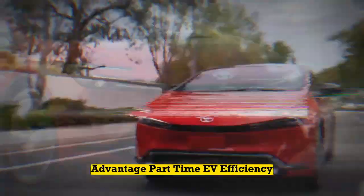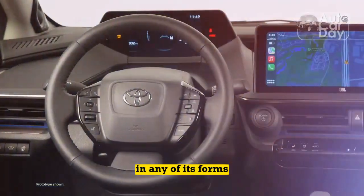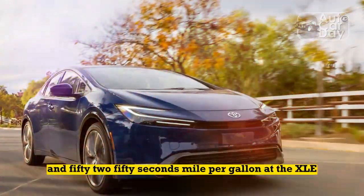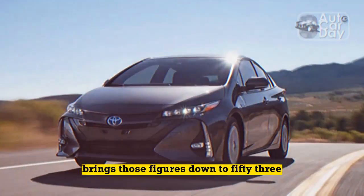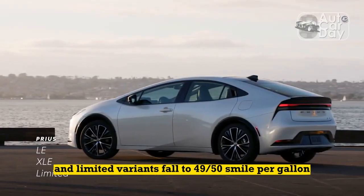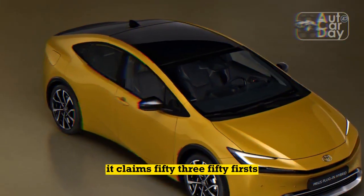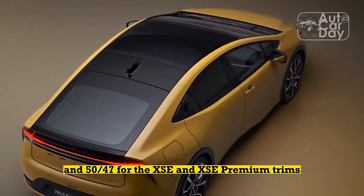2023 Toyota Prius Prime Advantage: Part-Time EV Efficiency. The 2023 Toyota Prius is fuel-efficient in any of its forms. The standard model returns an impressive 57/56 MPG city/highway in the LE trim with front-wheel drive and 52/52 MPG at the XLE or Limited trim levels. Equipping all-wheel drive on the base model brings those figures down to 53/54 MPG, and XLE and Limited variants fall to 49/50 MPG. The EPA hasn't rated the Prius Prime, but Toyota has published estimates claiming 53/51 MPG for the SE model and 50/47 for the XSE and XSE Premium trims.